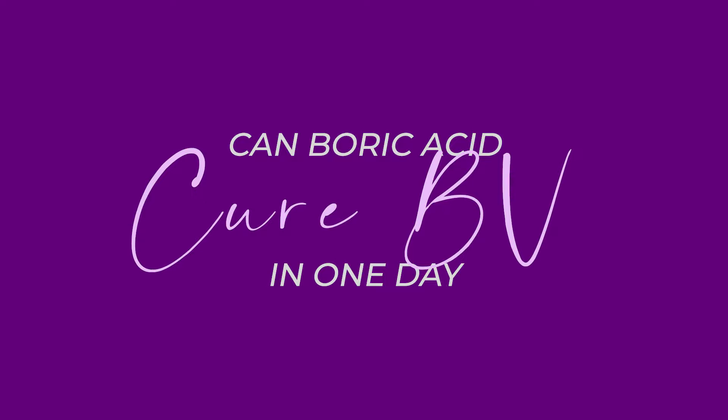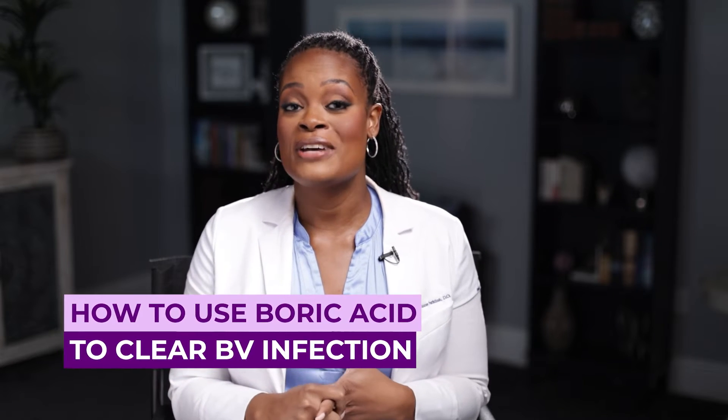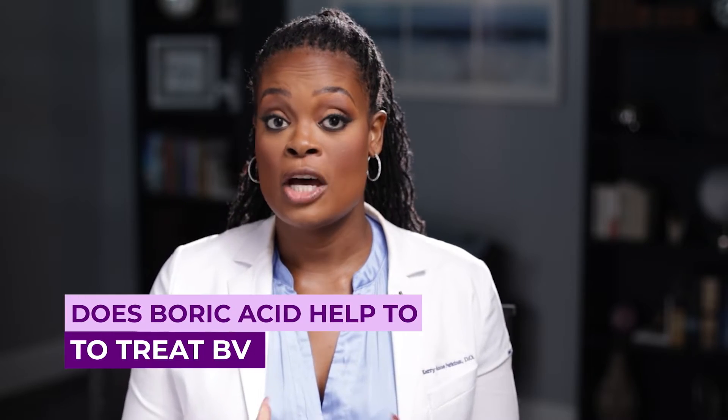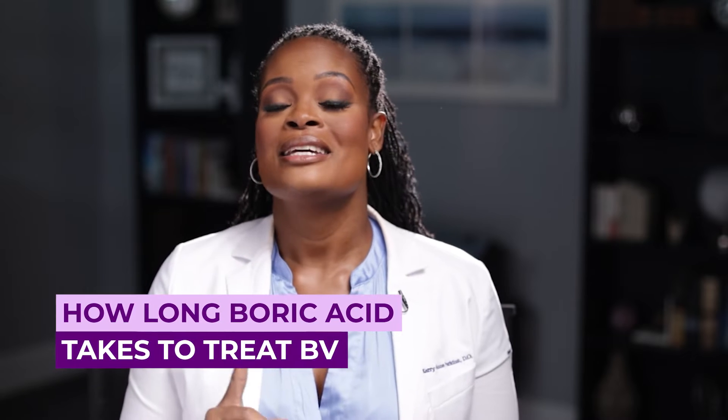Hey everybody, today we are talking about can boric acid cure BV and we're going to jump into that. I'm Dr. Perkins, a board-certified OBGYN, and I recommend boric acid for lots of different reasons. In this video we are going to dive into what boric acid is, how to use it to help clear a bacterial vaginosis infection, whether it helps treat BV, how to use it for vaginal infections, how long it takes, and other treatment options.